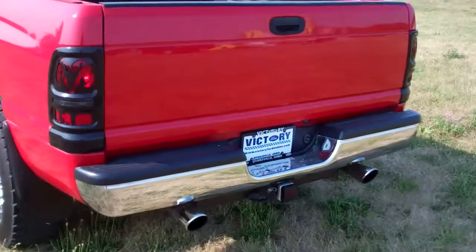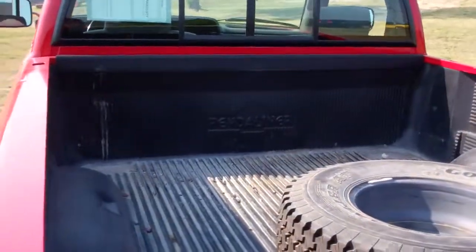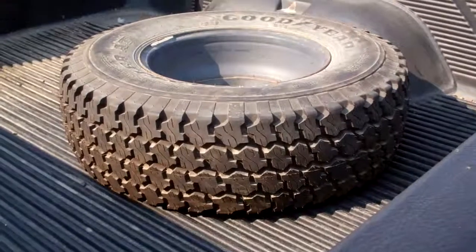The truck's also got a tow package. There's the custom exhaust outlets. It's even got a light cover for the receiver. And it does have a drop-in bed liner and the original spare.